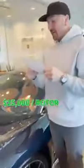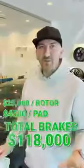Let's start with brakes. Every car needs brakes. How much does a brake job cost on a normal car? Maybe a couple hundred bucks. In this car, $25,000 per rotor — just the rotor. The brake pad set per corner is $4,500. Grand total: $118,000 for a brake job on your Bugatti Chiron. You could buy a brand new BMW or Mercedes S-Class for the same price as a brake job.